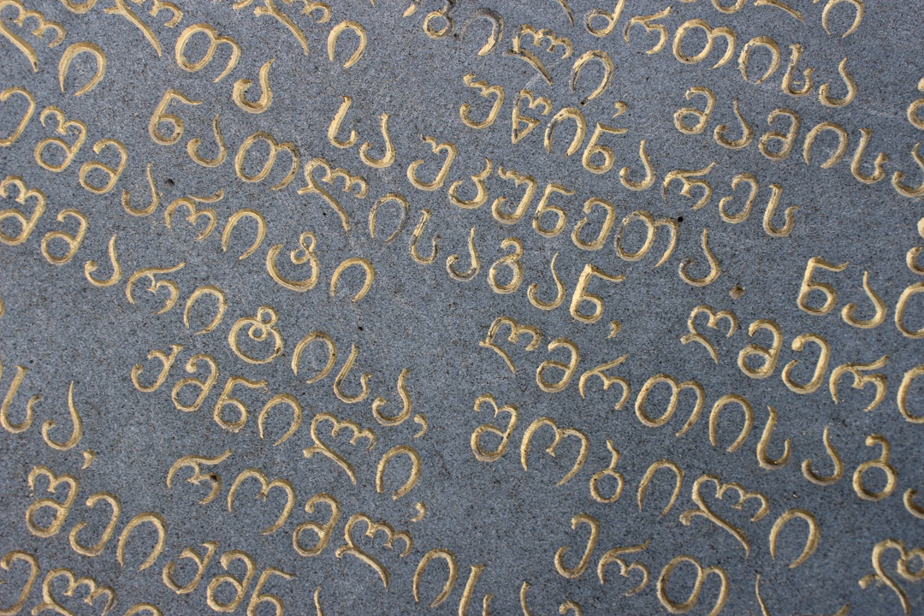The Georgian scripts are the three writing systems used to write the Georgian language: Asimtavruli, Nuskhori, and Makadruli. Although the systems differ in appearance, all three are unicase — their letters share the same names in alphabetical order and are written horizontally from left to right.